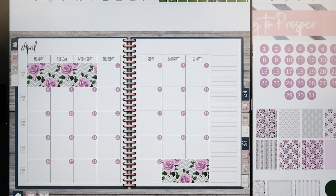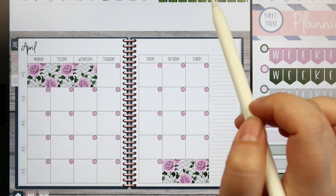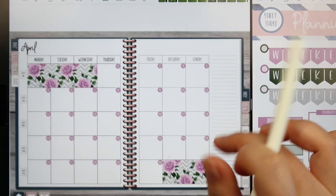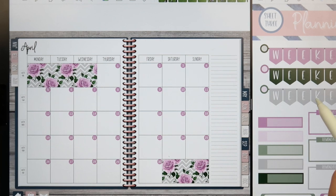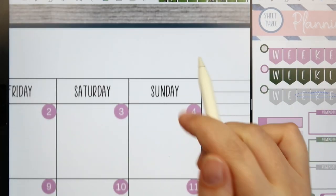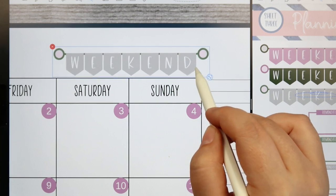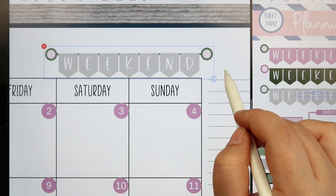Okay, so now we've got all of our date dots in, so we can start putting in our little events and things like that. I also really like to put the weekend banner up here — this is a Monday start planner. I also offer Sunday start planners. I like putting the banner above here and I think I'm going to put the gray banner up there. We'll do a little decorating — I just kind of like to center that. I think that looks good.